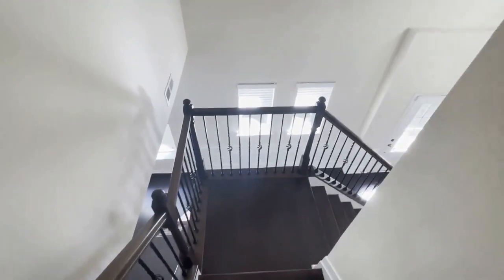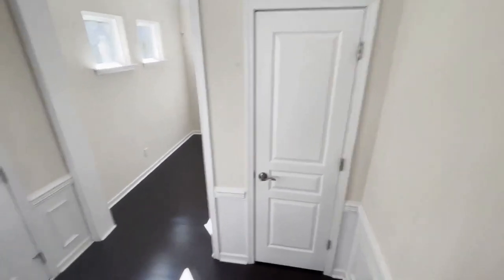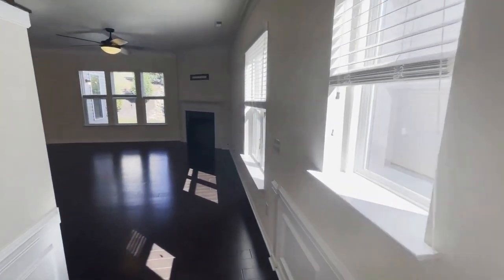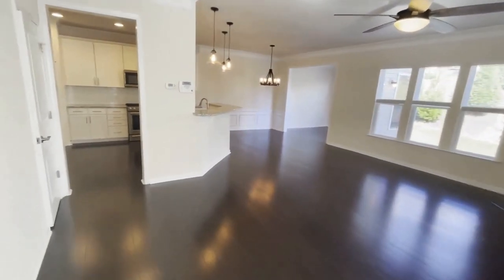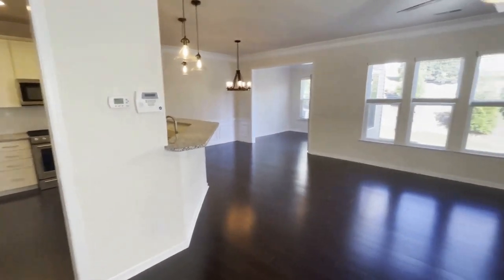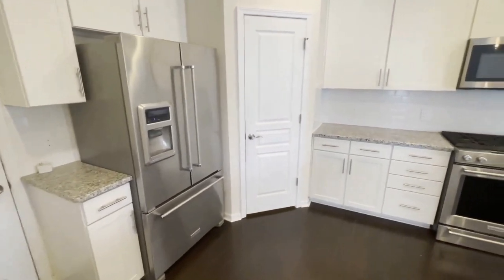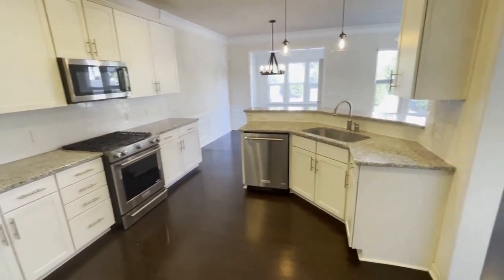Now let's go downstairs and take a look. You will see this is a huge great room with a fireplace. The great room is open to the breakfast area and kitchen. Lots of space, great for entertaining. The kitchen offers all white cabinets, stainless steel appliances, and granite countertops.